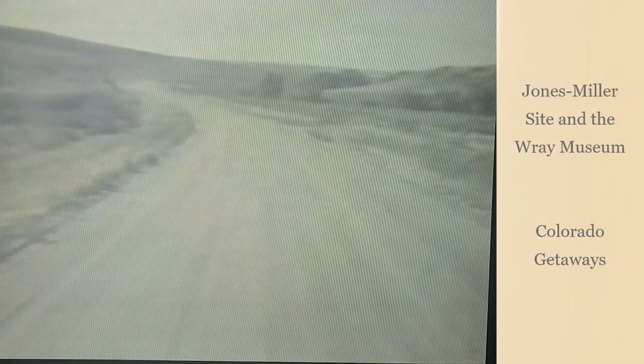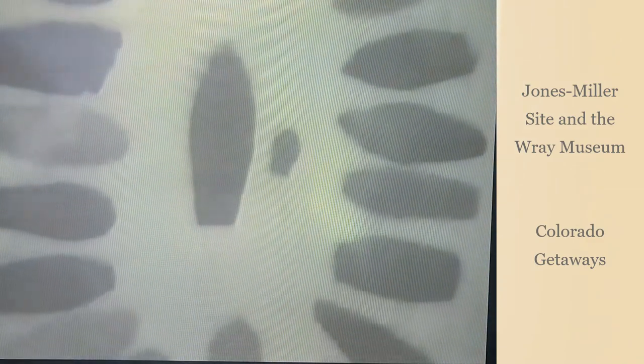The Jones Miller site is an important archaeological area. It was here in 1972 that rancher Robert Jones first noticed a large assortment of bones and projectile points while constructing an irrigation system. Jones told Jack Miller, a Colorado State University professor, of his find. Miller tested the site and contacted the Smithsonian Institution, which sent Dr. Dennis Stanford, an archaeologist and expert in big game hunters of the Paleo-Indian period, to excavate the site.